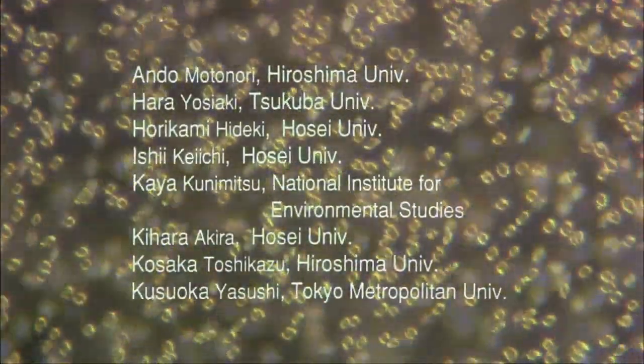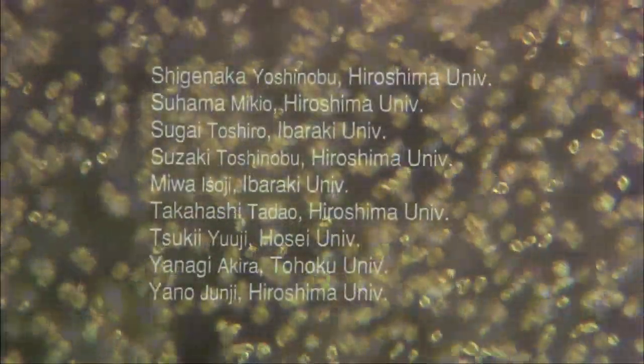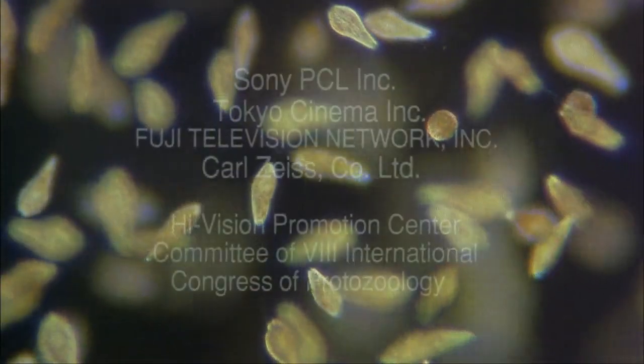We've seen numerous types of protozoa in this recording. The study of these organisms is fundamental to a thorough understanding of biology and evolution. Detailed examination of these basic life forms continues to provide valuable information for scientists and researchers in their work.